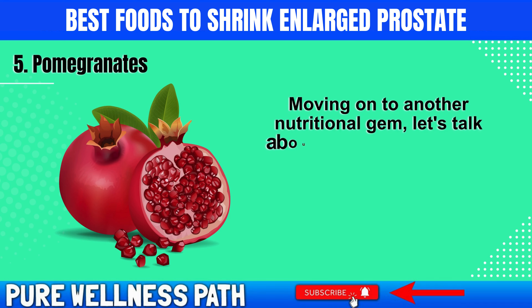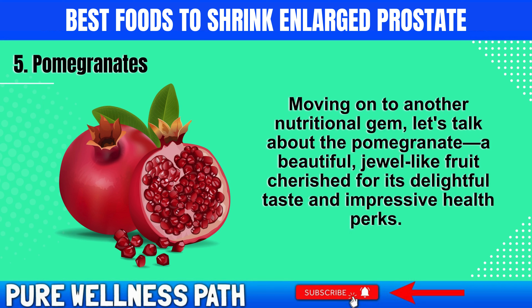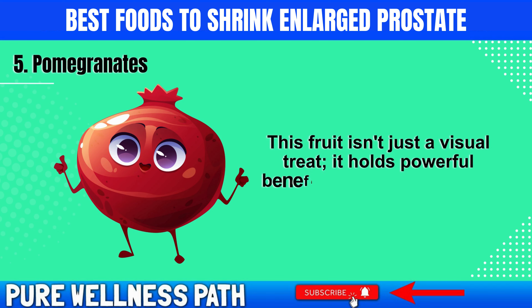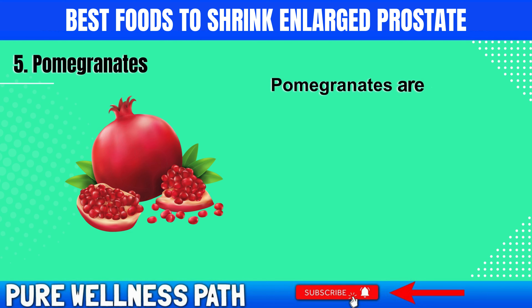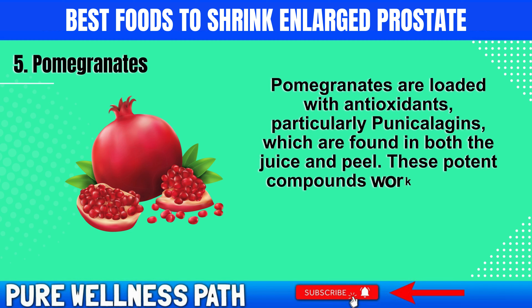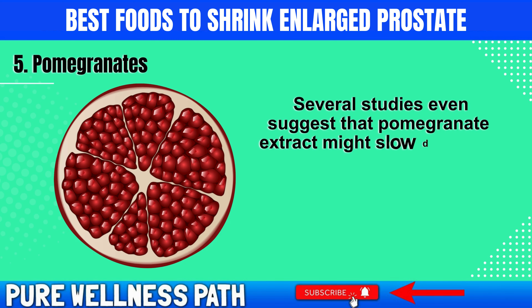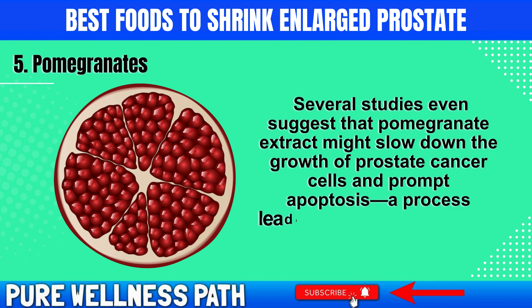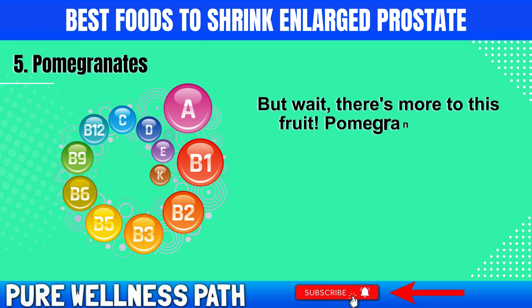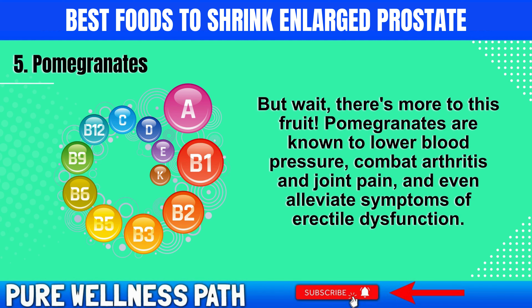Moving on to another nutritional gem, let's talk about the pomegranate — a beautiful, jewel-like fruit cherished for its delightful taste and impressive health perks. Pomegranates are loaded with antioxidants, particularly punicalogens, found in both the juice and peel. These potent compounds work wonders by reducing inflammation, a significant factor in an enlarged prostate. Several studies even suggest that pomegranate extract might slow down the growth of prostate cancer cells and prompt apoptosis, a process leading to the death of these cells. Pomegranates are also known to lower blood pressure, combat arthritis and joint pain, and even alleviate symptoms of erectile dysfunction.